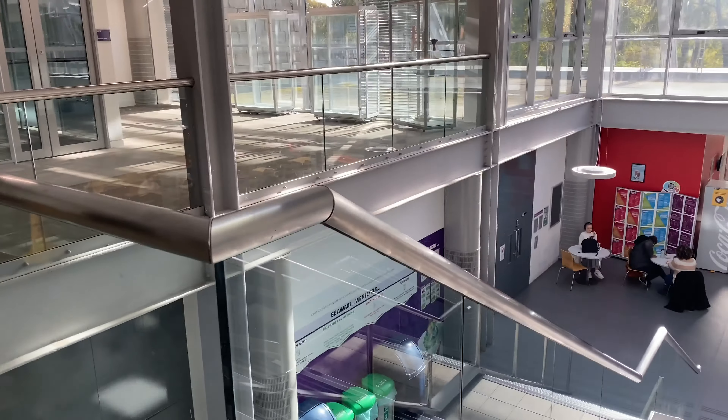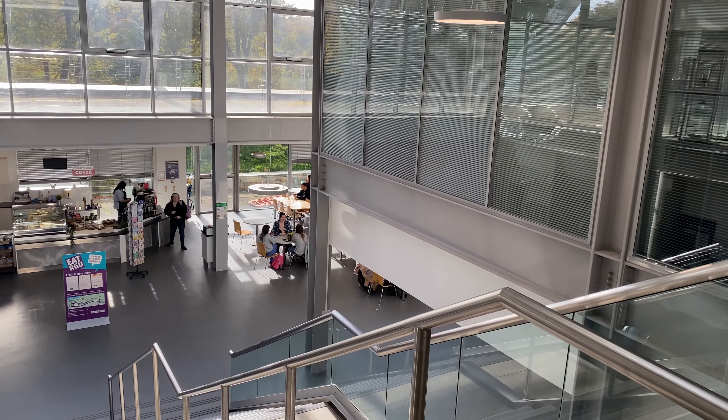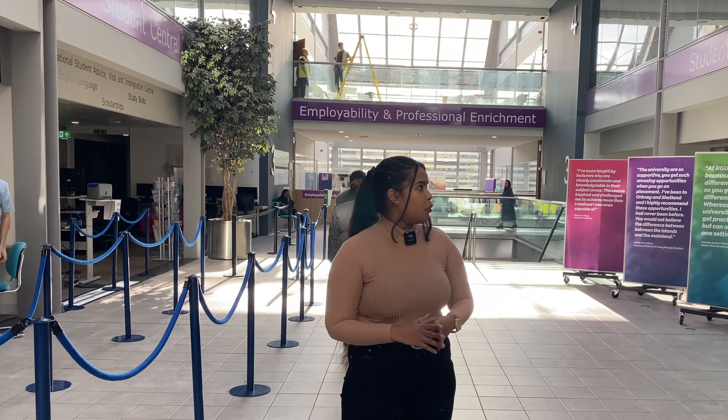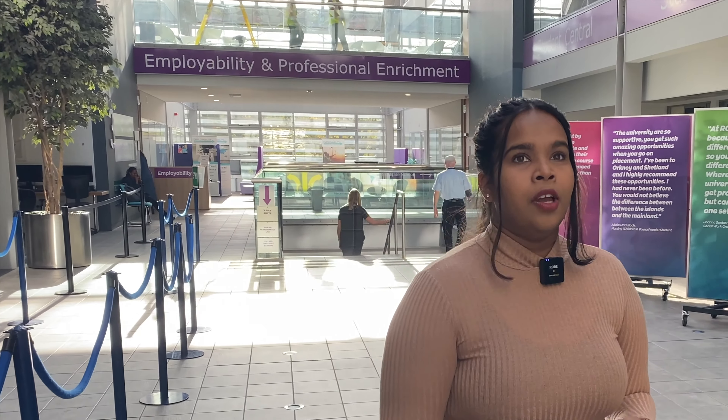Here we have employability and also counselling. We make sure that if you need counselling, there is help for you here. Employability covers different career options you can have after graduating from RGU. You get to meet with the employability team and learn about the skills you can develop for the world of work. You also get to work on your CV, which is a great thing.